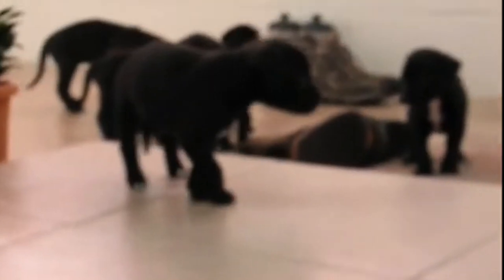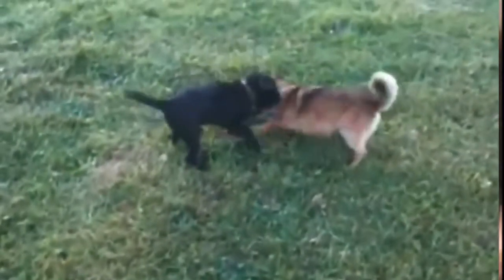You can expect your Bullidor to be a protective dog who is brave and fiercely loyal to his human family. This crossbreed can be strong-willed and challenging to train, so early socialization and positive reinforcement training are important.